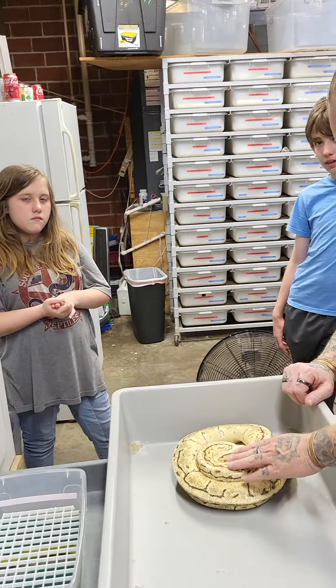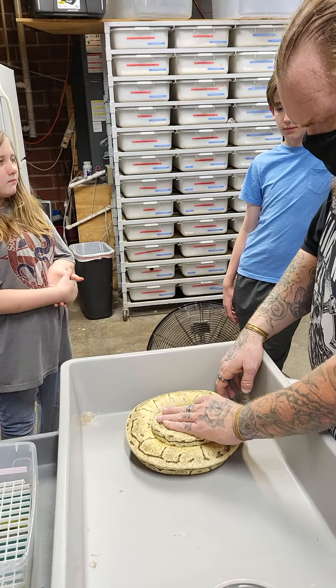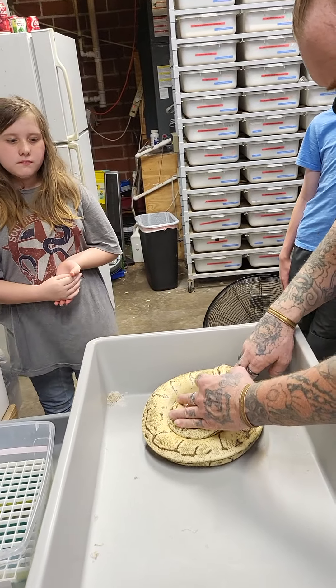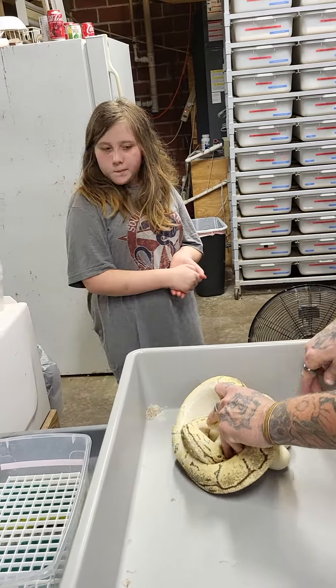All right, we have Autumn with us today and she's going to help us move some eggs. Aaron's going to take the female off so we can see them.